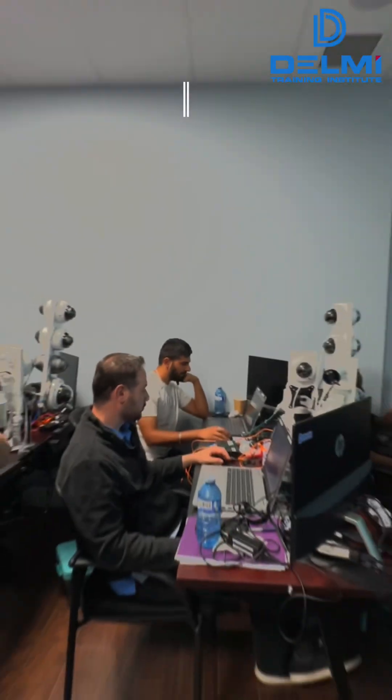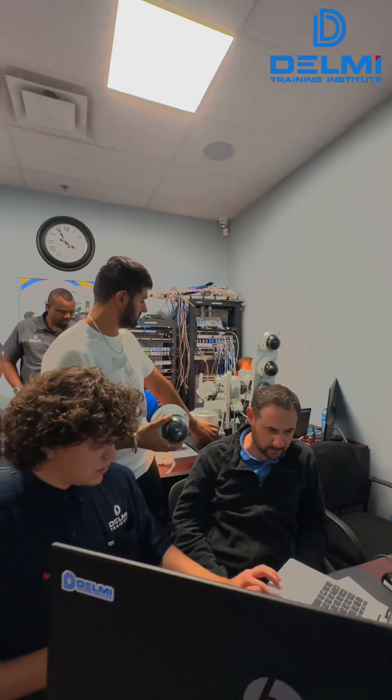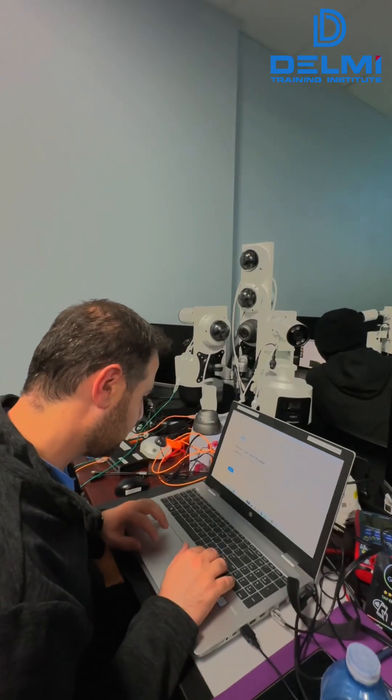We worked on video recorders and camera systems, and we worked with the old version of analog IP cameras. And in the third week we started working on electronics.